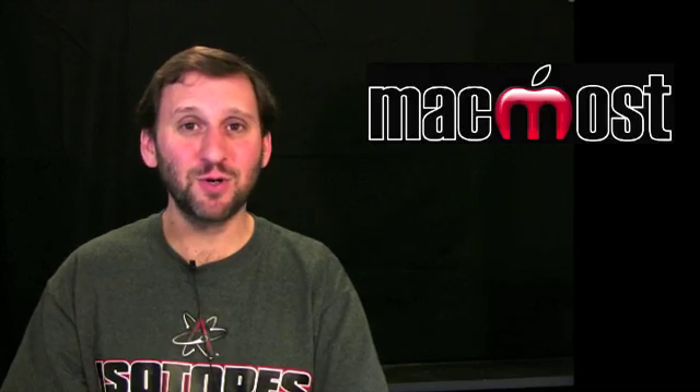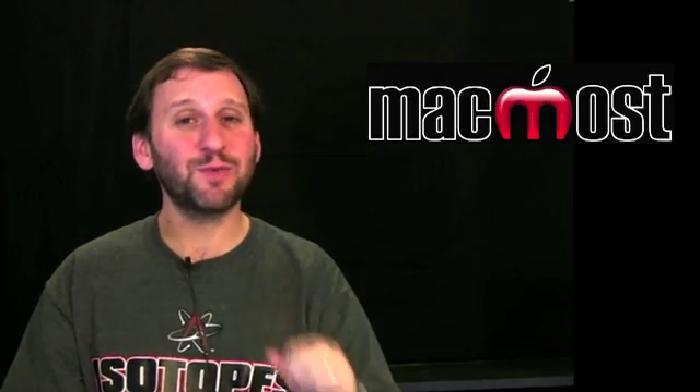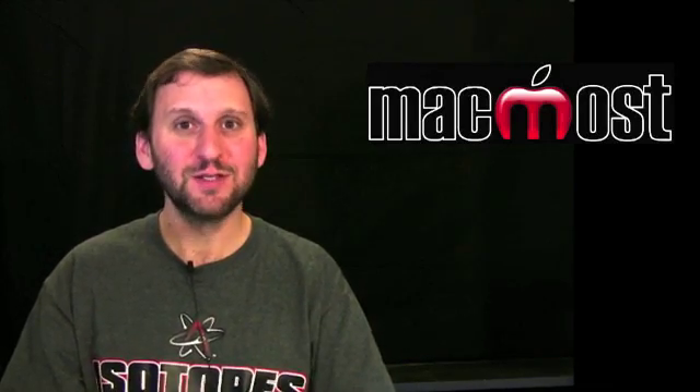I hope you found this useful. Please make sure that your online email passwords are strong and take this opportunity to change them now. Until next time, this is Gary Rosenzweig with MacMost Now.